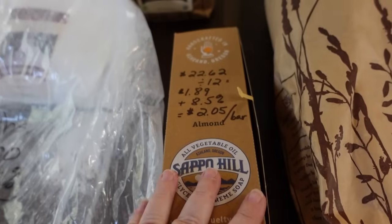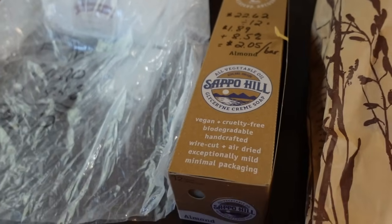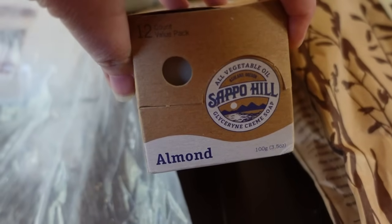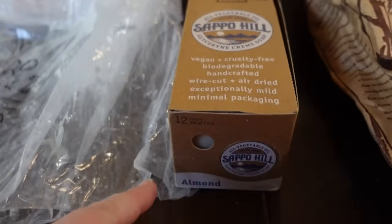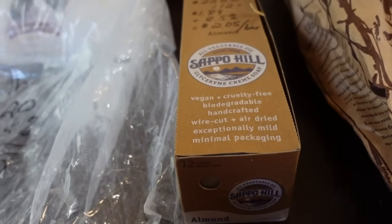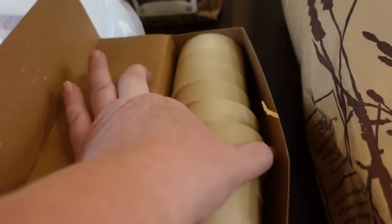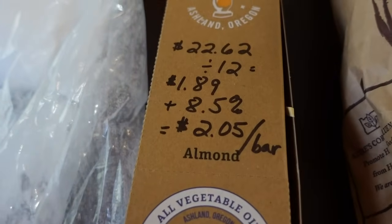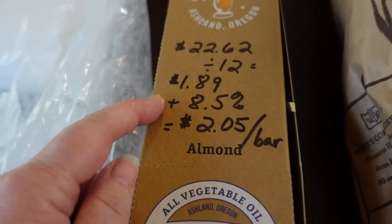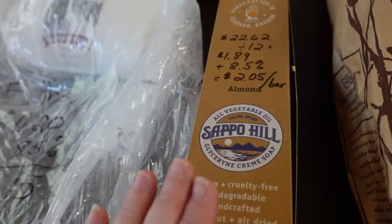I also purchased another thing of soap. I've been buying this brand, Sapo Hill, from Azure Standard for many years now. I get two different varieties: an almond variety that we tend to use in the shower and bath, and an oatmeal variety that has actual oats inside so it's very textured, which I use for hand washing for grimy hands from being out in the garden. This box contains twelve bars of soap. The entire box cost twenty-two dollars and sixty-two cents — divided by twelve bars plus the shipping fee comes to two dollars and five cents per bar.